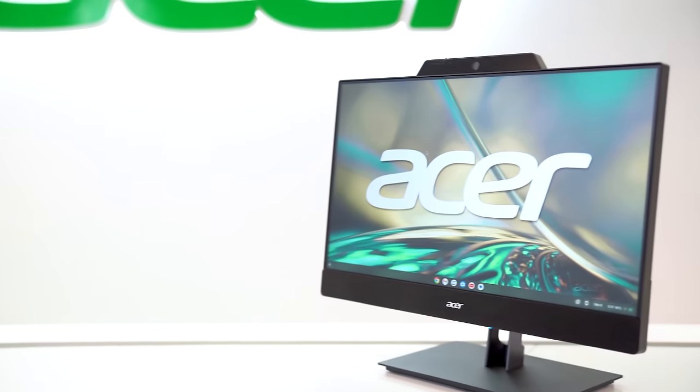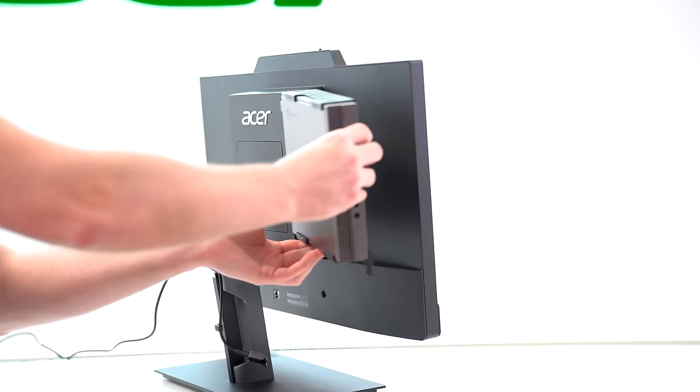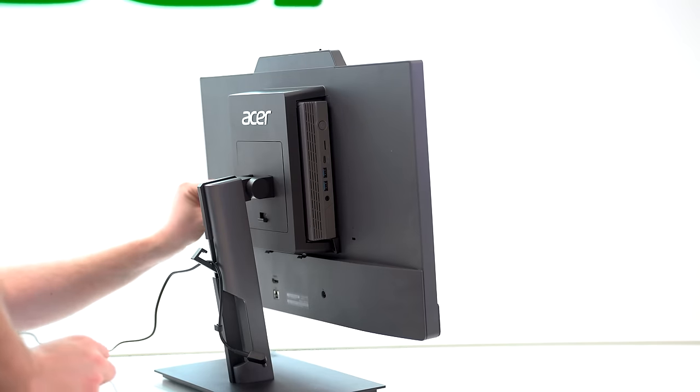Did you mean all-in-one? No, I did not. Hello guys, it's Talia. This right here is the Acer add-in-one. So similar to an all-in-one desktop where the PC is integrated into the display, the add-in-one instead has a tiny Chromebox — the PC — docked onto the back of the monitor. Added on.